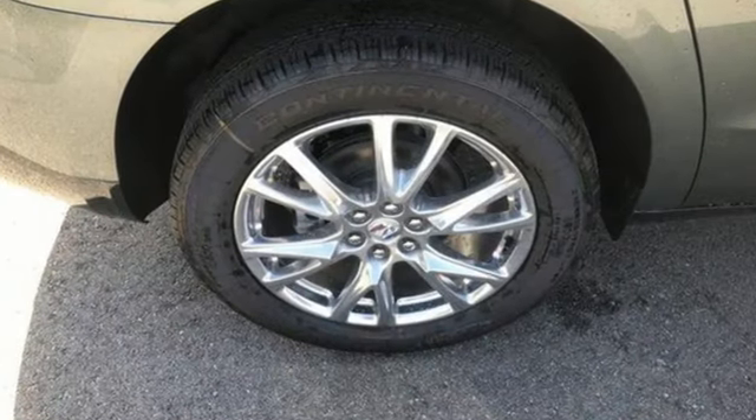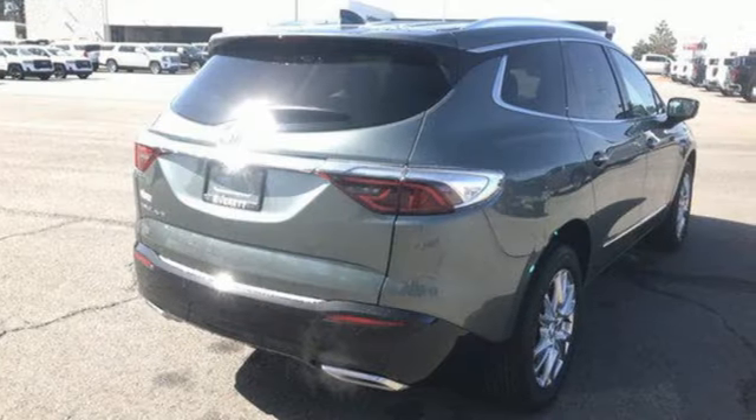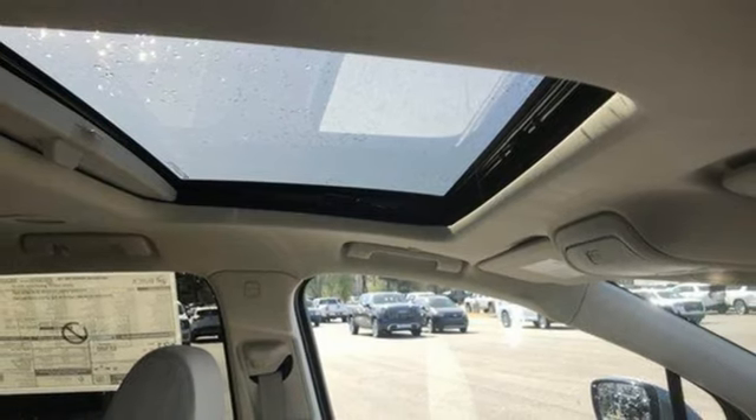Features include V6 engine, dual zone climate control, integrated navigation system with voice activation, streaming video feed rear view mirror, and heated steering wheel.